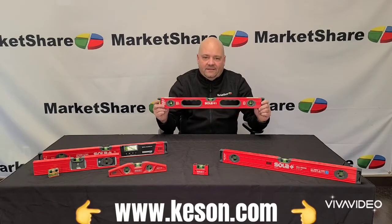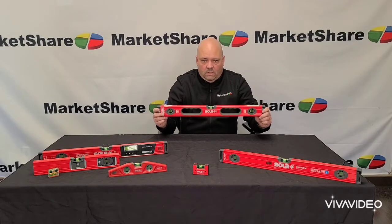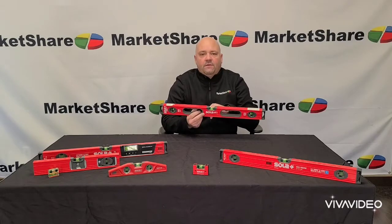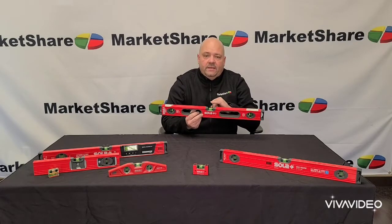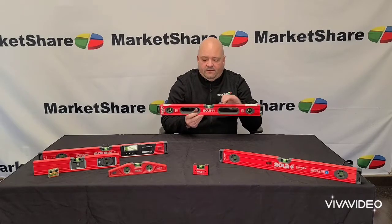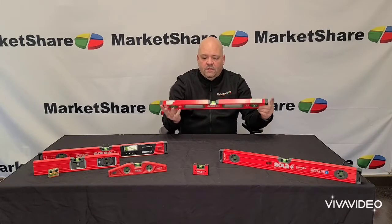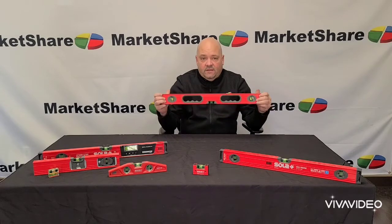We're going to talk to you about a product that's the best in the world — world-class. The main reason is the vial. We'll show you some inset videos, but the Focus Vial from Sola is by far the best vial on the marketplace: 0.017 degrees of accuracy in the upright position and 0.029 degrees in the inverted position.